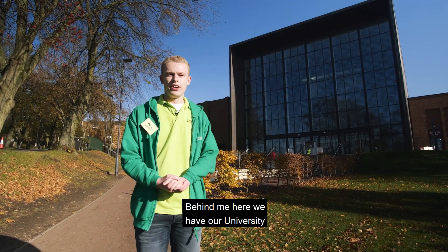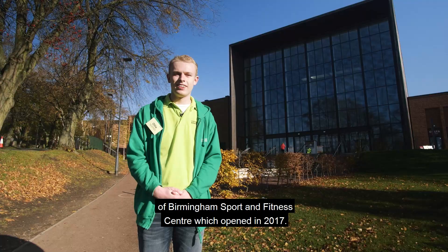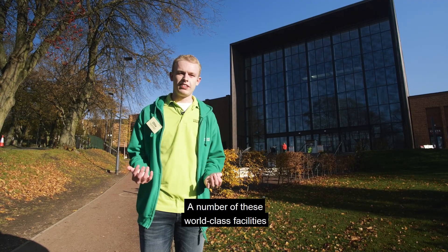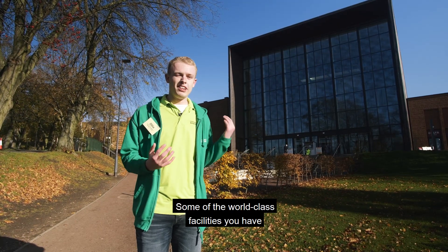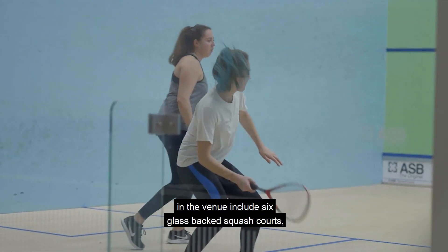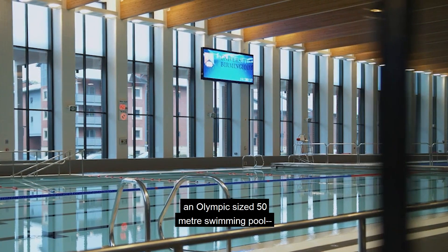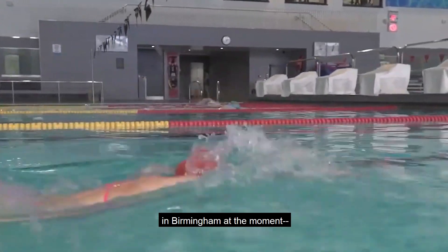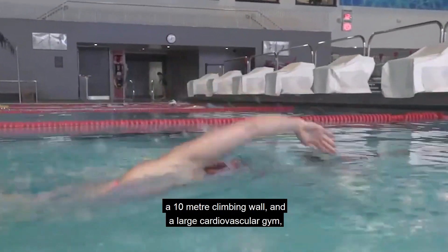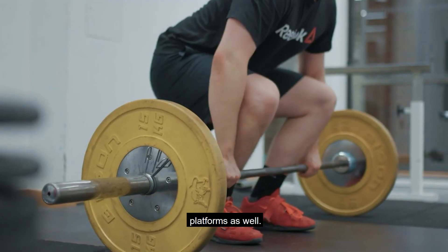Behind me here we have our University of Birmingham Sport and Fitness Centre, which opened in 2017. A number of these world-class facilities will be used during the Birmingham 2022 Commonwealth Games. Facilities include six glass-back squash courts, an Olympic-sized 50 metre swimming pool — the only one in Birmingham — a 10 metre climbing wall, a large cardiovascular gym, and Olympic-style weightlifting platforms.